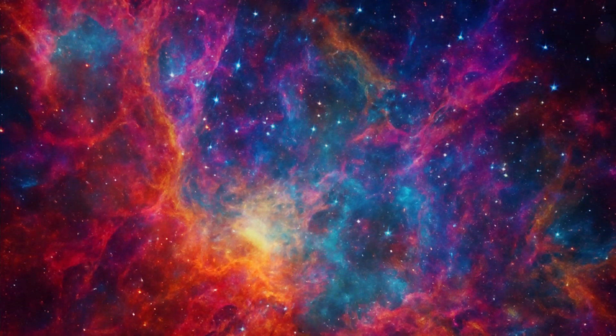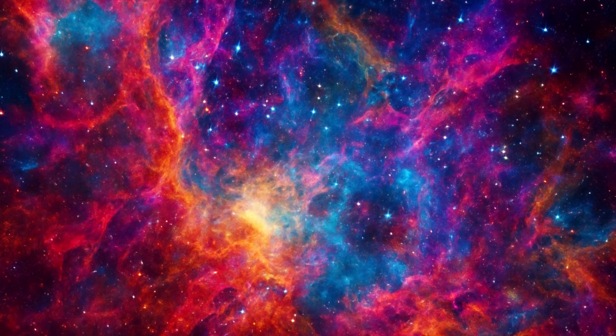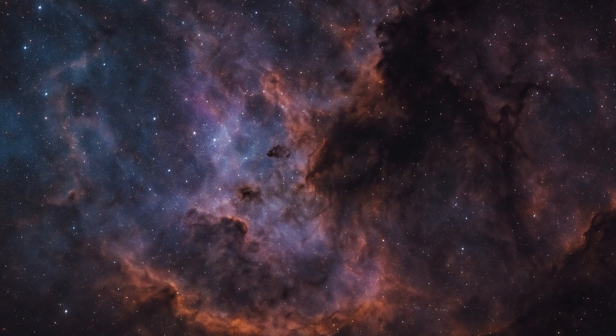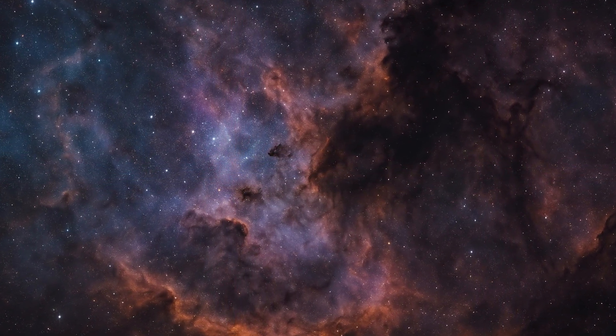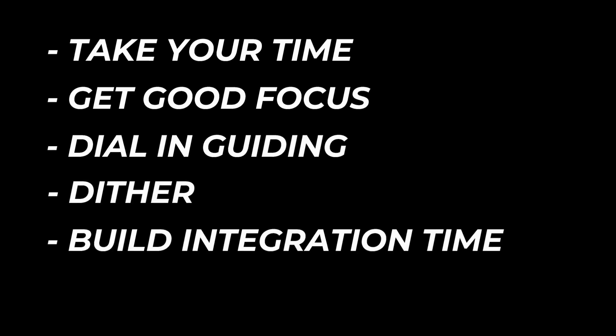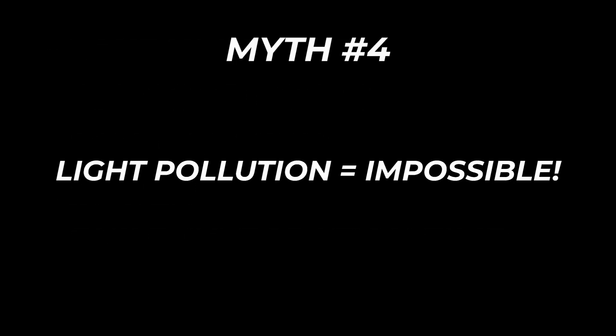It's like trying to sharpen a photo that was out of focus — you can make it look different, but not better. Trying to force it makes the image look unnatural and plasticky. This is why good acquisition matters more than clever processing. Take your time, nail focus, get good guiding, dither, and build up your integration time. Good data isn't about perfection — it's about giving your future self something worth working with. Then processing becomes the fun part, not a rescue mission.